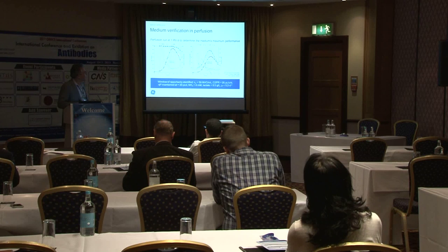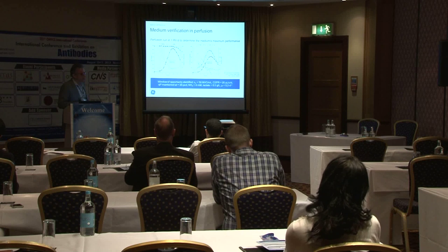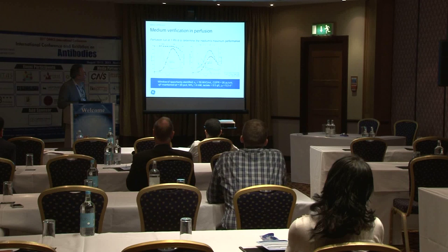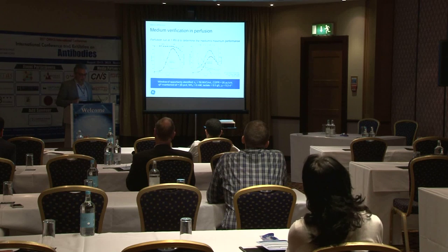This is the same data — looking at viable cells and some other parameters like cell viability, buildup of lactate and ammonia, to see the condition of the reactor. From this, we can determine where we want to control cell density. We don't want to be operating where the culture is dying. We want to start harvesting cells and keep the cell density in the late log phase — so around 50 million cells per mL would be maximum in this situation.